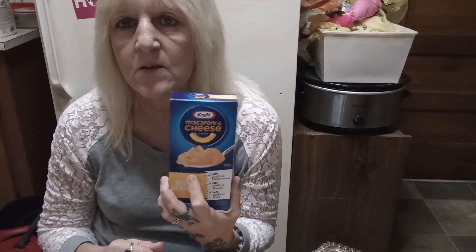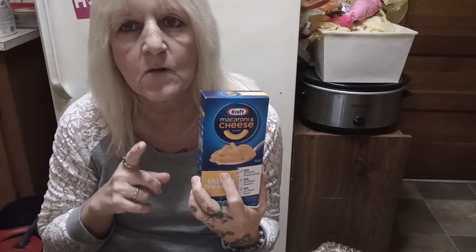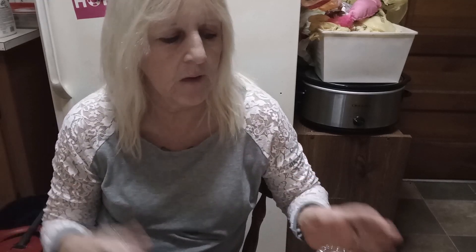Kraft Macaroni and Cheese — that was a staple when my kids were young. They really liked Mac and Cheese and Velveeta cheese. I just made hot dogs the other day, opened up a can of pork and beans, made a box of Mac and Cheese, and cooked up a dinner. I was lazy, what can I say.